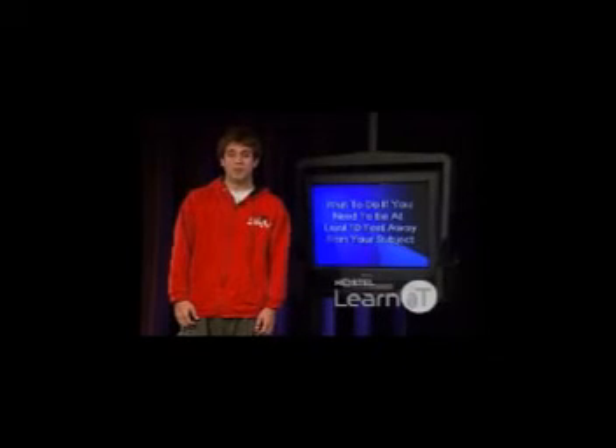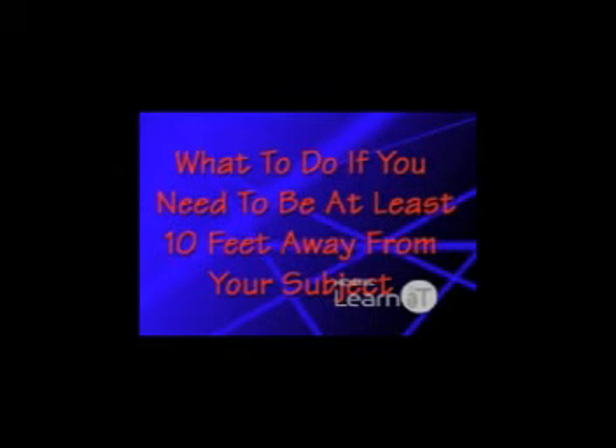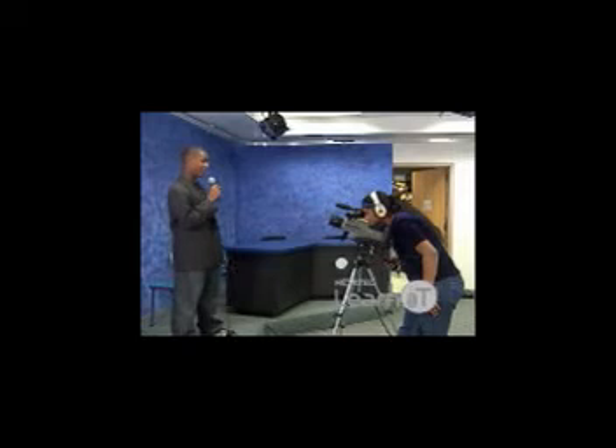Sometimes it's important to be at least 10 feet away from your subject. Here's what some professionals have to say about how to deal with this: You've got to use an external mic. An external mic is going to make them sound like they're one foot away, and it's going to give you that crystal clear audio that locks your subject to the picture.